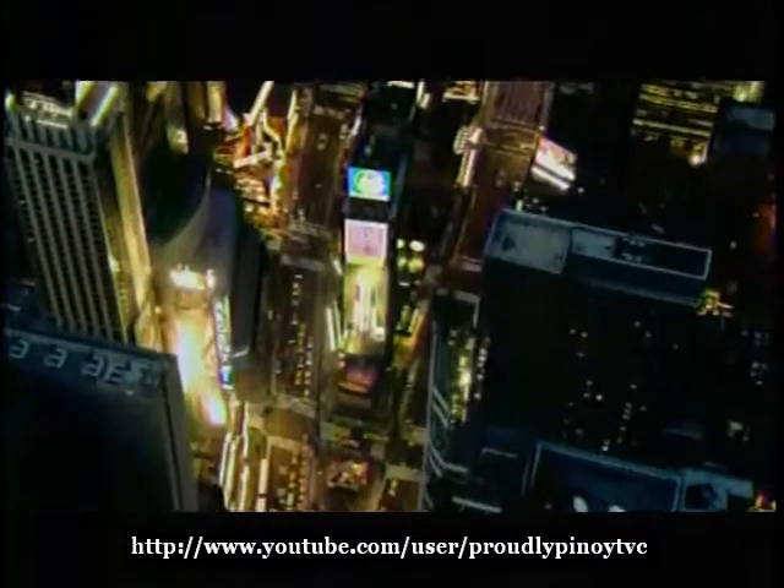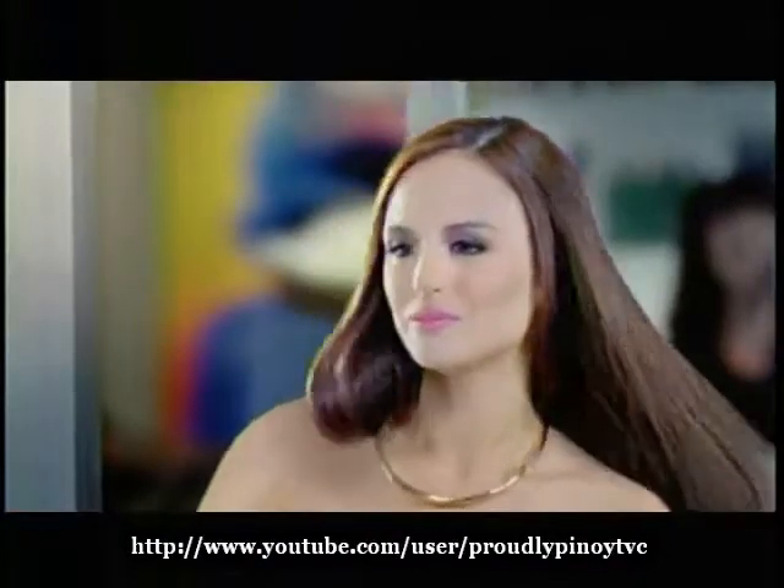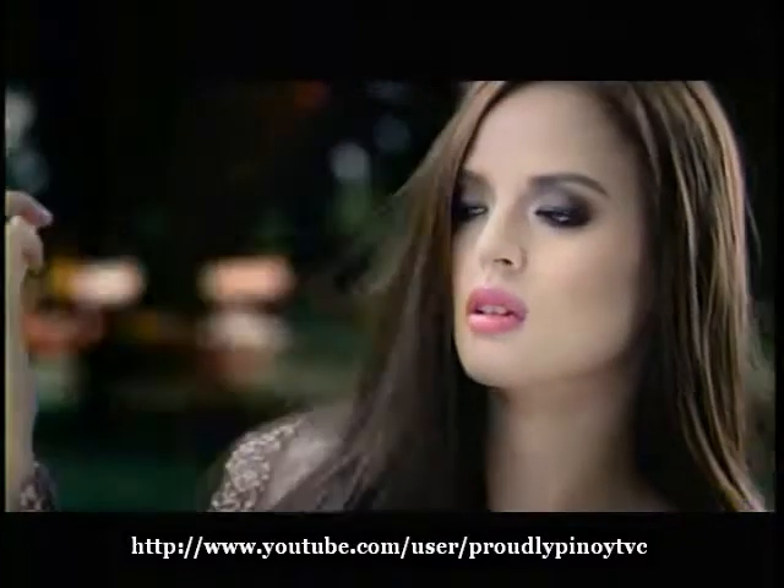From runways to billboards, I need my hair to look perfect. That's why I have my hair straightened at salons. But over time, it starts to look stiff and dry.